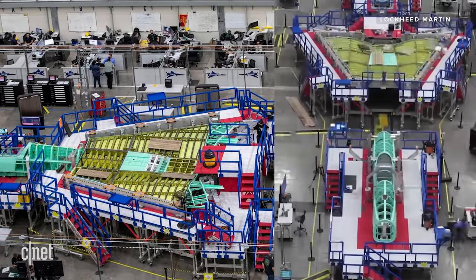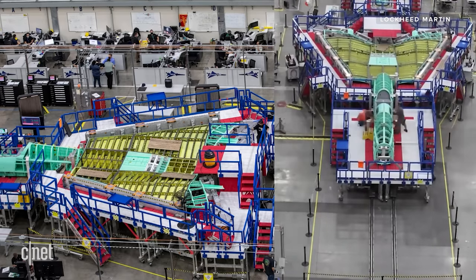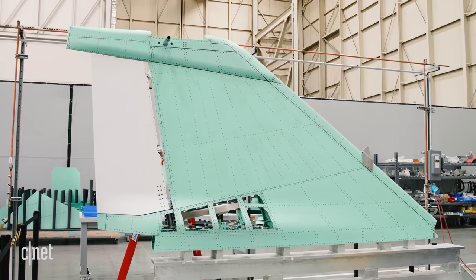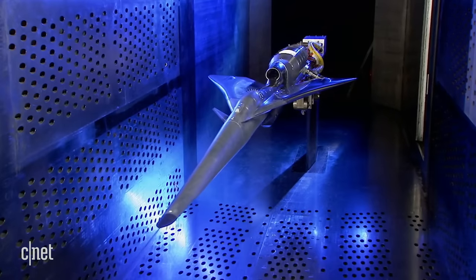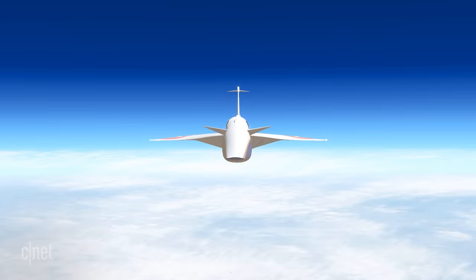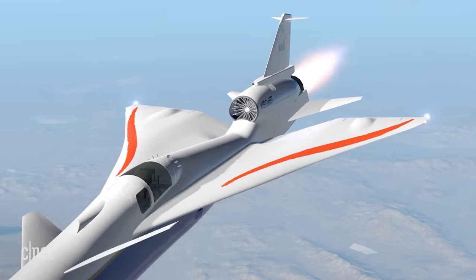For now, NASA and Lockheed Martin are focusing on getting their one and only demonstrator aircraft into the skies. And after decades of research and years of design and development, that first X-59 flight is going to be a huge milestone. I wish that everyone could experience a first flight because it is one of the most emotional things that you go through. It is really what makes this job and all the heartache and the stress worth it — is when you see that airplane fly. There's a very personal sense of accomplishment.